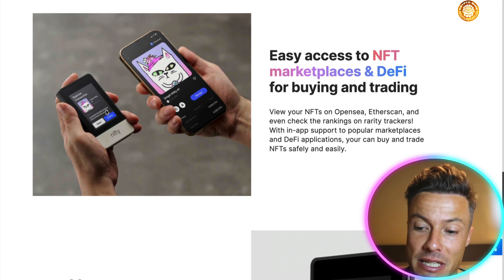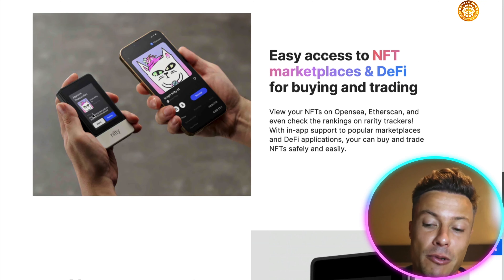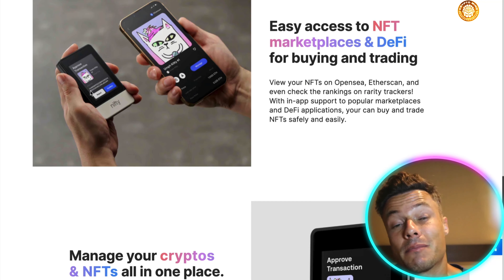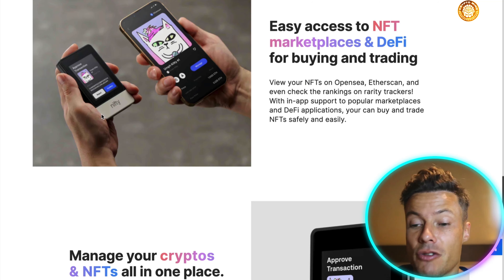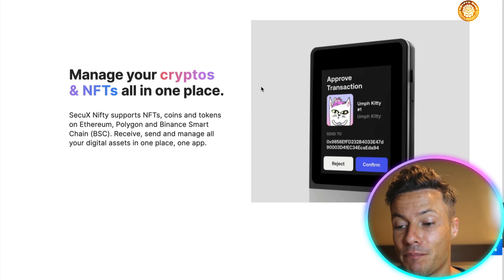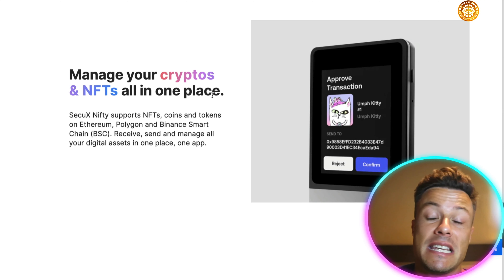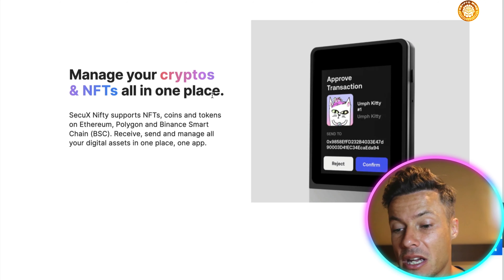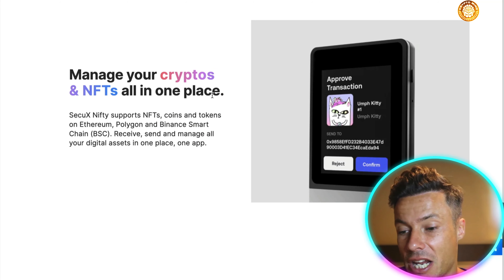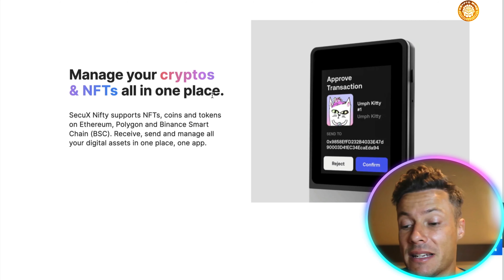Looking at this particular device, the right hand side shows an iPhone for scale. It's a very convenient size, but also looks very smart. If you're going to be carrying expensive NFTs around on it, you want a smart looking device to go along with it. You can manage your cryptos and NFTs in one place — not just NFTs, but also cryptocurrencies such as Ethereum, Polygon, and Binance Smart Chain, receiving and managing all your digital assets in one place securely.